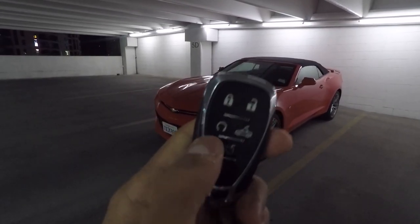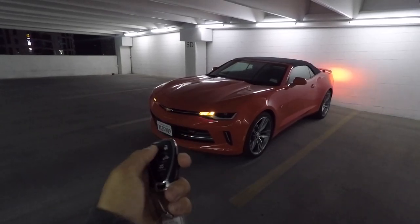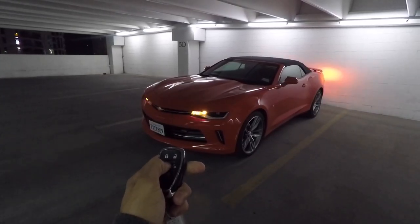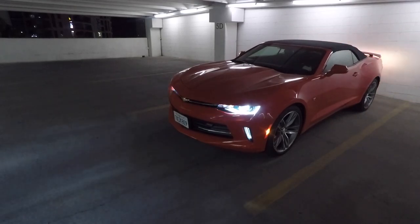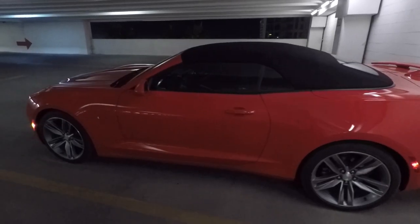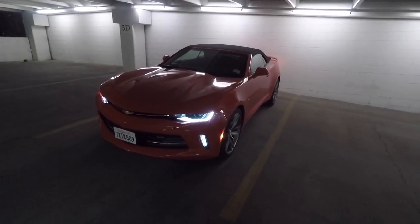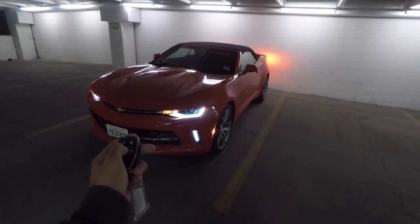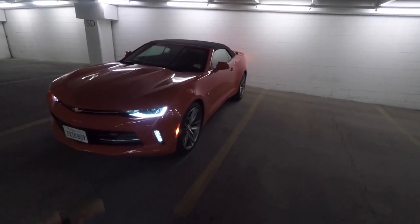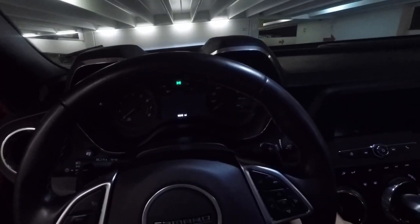If you look at the key fob, you'll notice this car has remote start. If you didn't already know how to use this, you just lock the car and click and hold that button — there you go, car started. When you unlock the car, the low beams turn on. This lets the car run for 10 minutes, and if you want to extend it another 10 minutes to 20 minutes, you just repeat the process — lock the car, click and hold. You can only extend it one time. Once you remote start the car and go inside, put your foot on the brake and hit engine start.